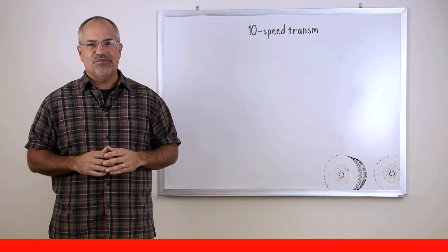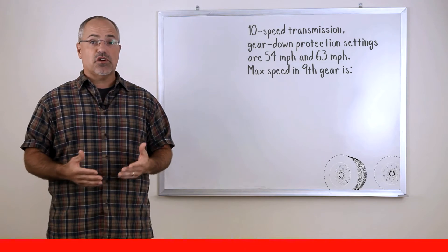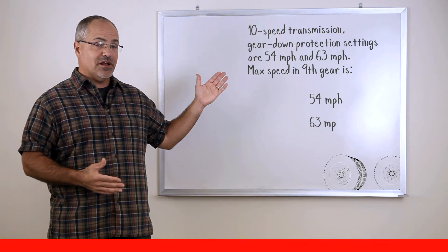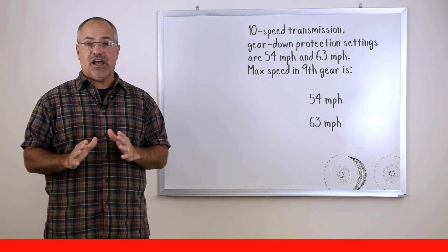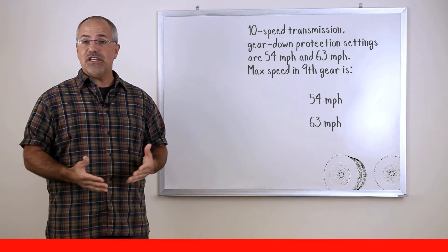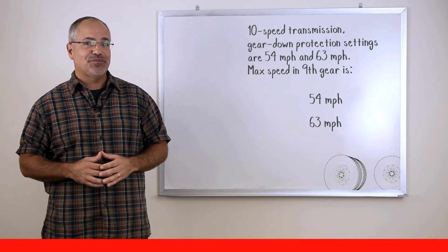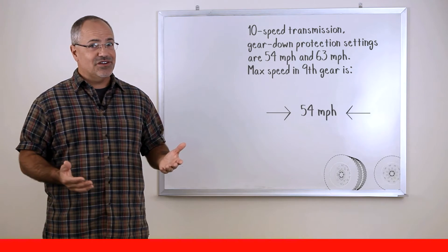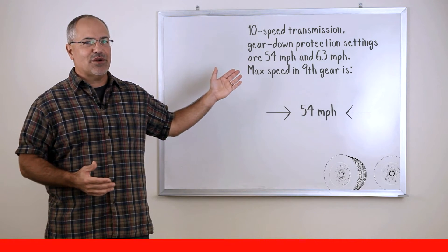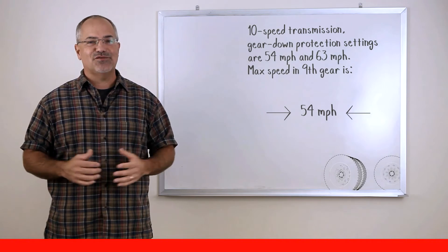Here's another question. You've got a 10-speed transmission and the gear down protection settings are 54 miles per hour and 63 miles per hour. You're running down the interstate and you drop down into 9th gear — will your maximum speed be 54 miles per hour or 63 miles per hour? The correct answer is 54 miles per hour. This encourages you to stay in top gear for the best fuel economy.